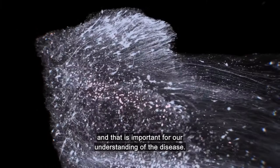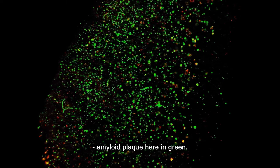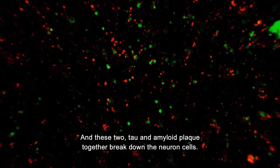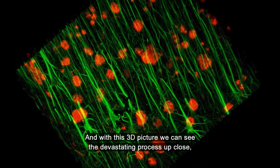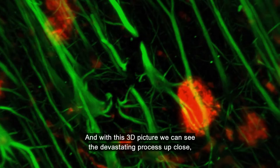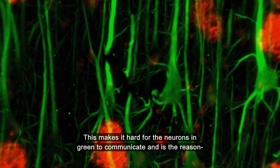But as the disease progresses, another protein gets involved — amyloid plaque, here in green. And these two, tau and amyloid plaque, together break down the neuron cells. Tau within the cell and the amyloid plaque on the outside. And with this 3D picture, we can see the devastating process up close: how the amyloid plaque in high numbers occupy a large space, making it hard for the neurons in green to communicate. And this is the reason why our memory, attention, thinking and language slowly fade.